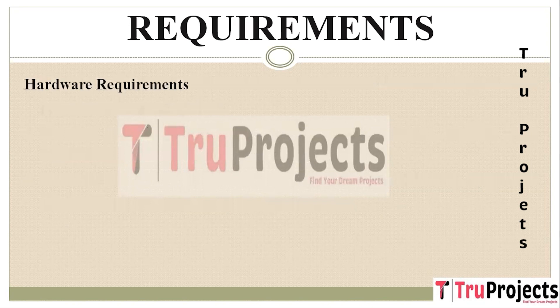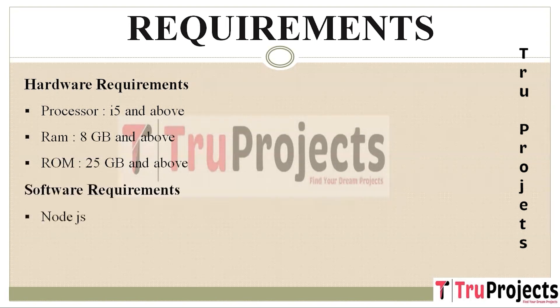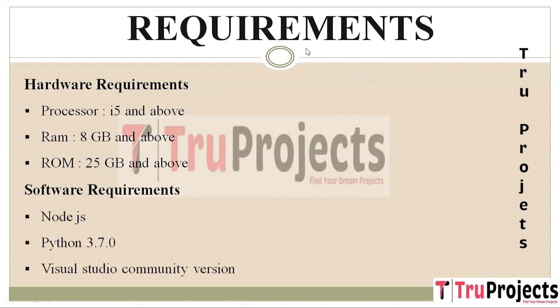The requirements needed to execute this project are: hardware requirements — processor of i5 and above, RAM of 8GB and above, ROM of 25GB and above. Software requirements needed are Node.js, Python 3.7.0, and Visual Studio Community version.